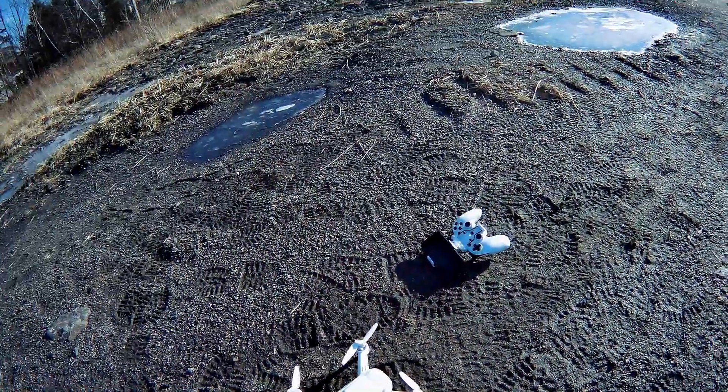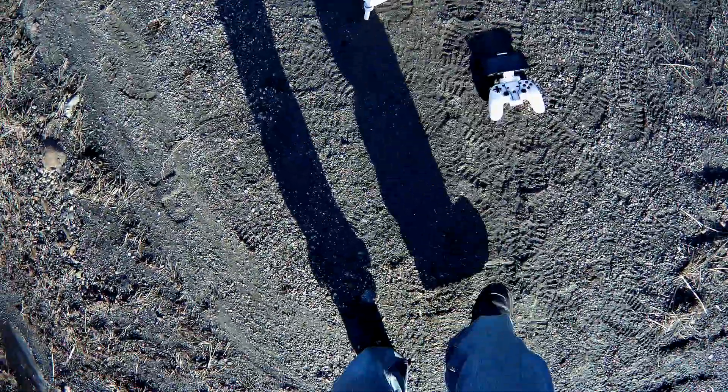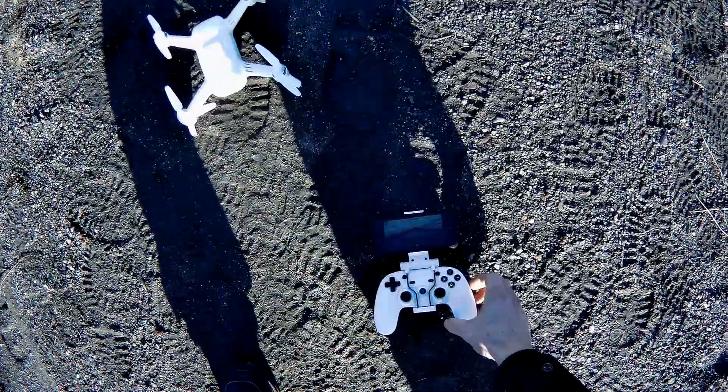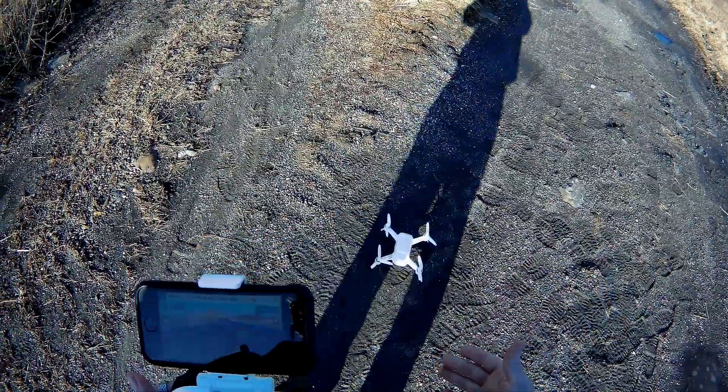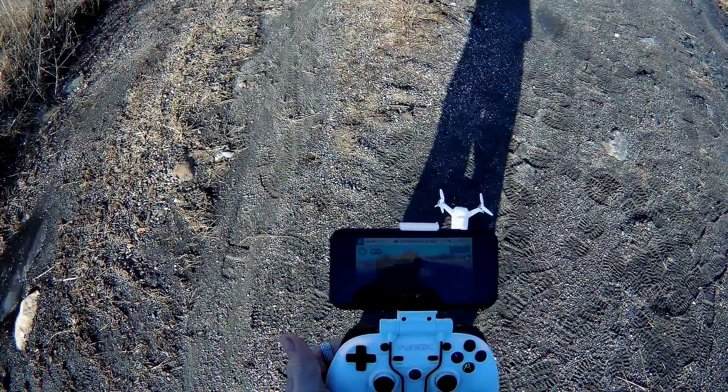Hey, Drone here. We're out with the Breeze and this is the same battery from my first flight that I kind of just let sit. I believe we're sitting at 85%, so we're going to give this a little fly. I'm a little leery about this but here we go.